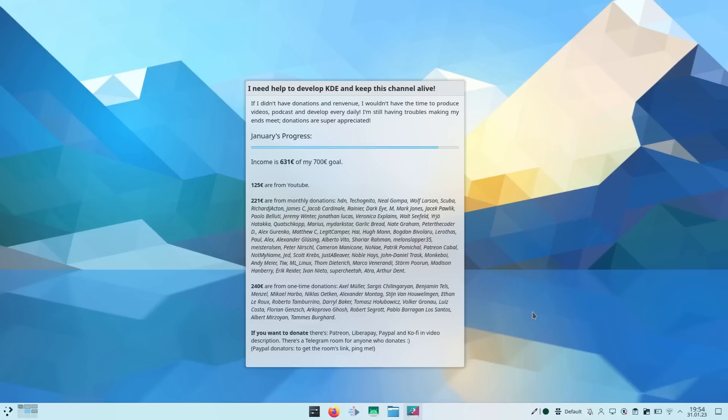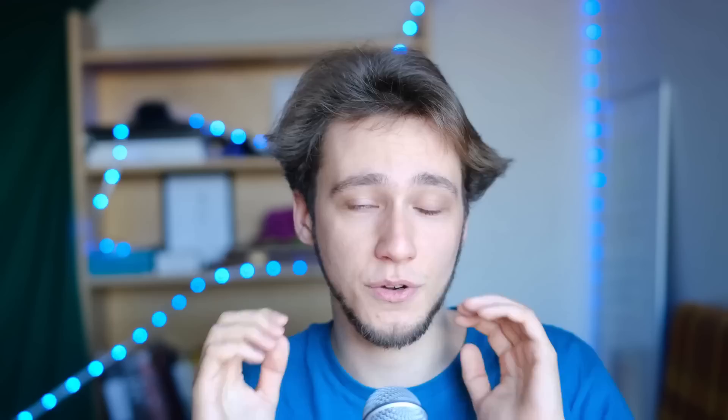Today is the last day of January, and each month I try to reach 700 euros in donations because everything I do — this channel, new equipment to improve quality, and my KDE development work — is only possible because of donations. This month I'm very close but not quite there, so if you can chip in something via Liberapay, Patreon, or Ko-fi, that would be awesome. Thanks everybody for following along — see ya!